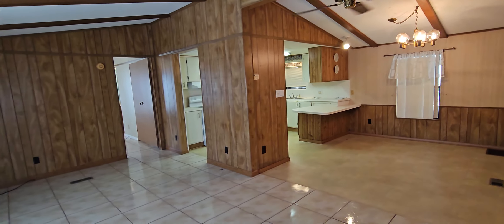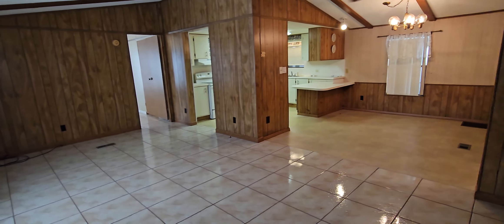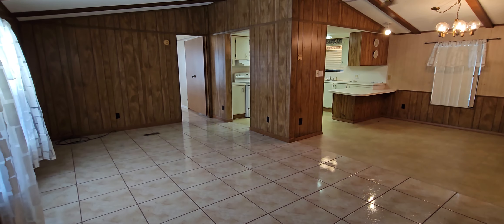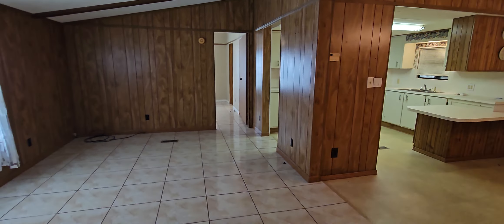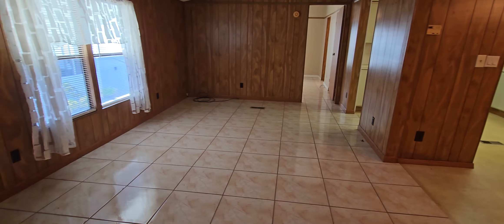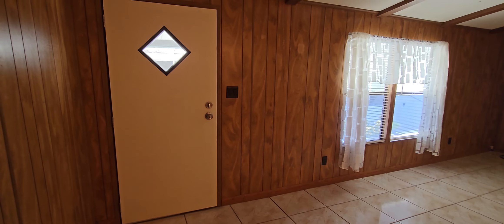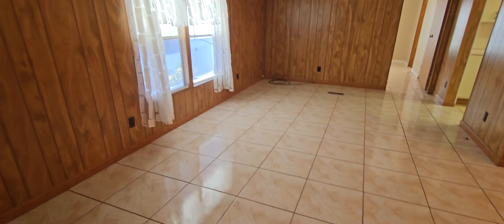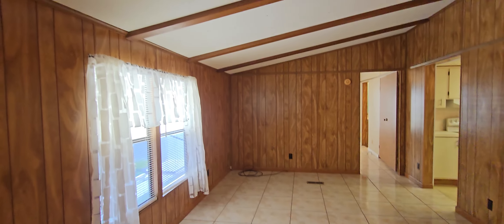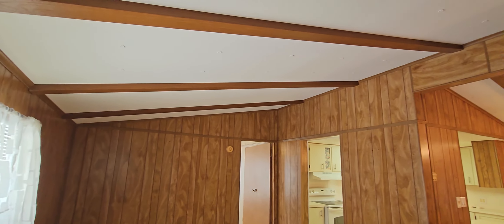This is the entryway from the formal entrance. I'm going to pan around so you can see — you walk into a living area here, and there is the door that we came through. You have ceramic tile here in the living area, and you can see it has vaulted ceilings.